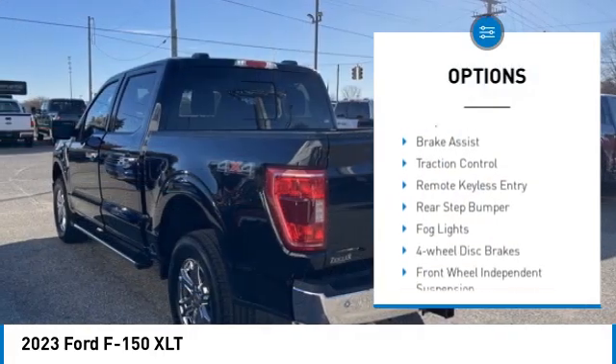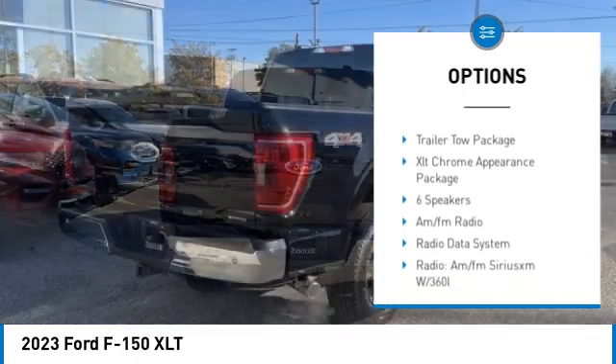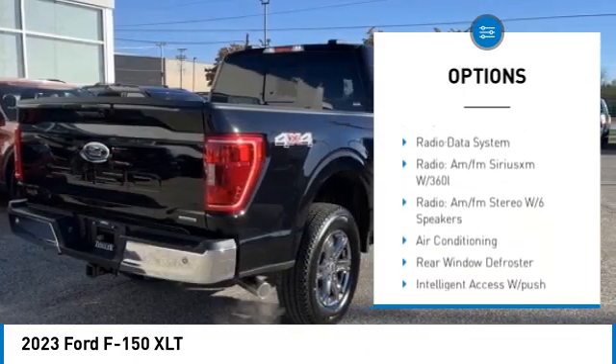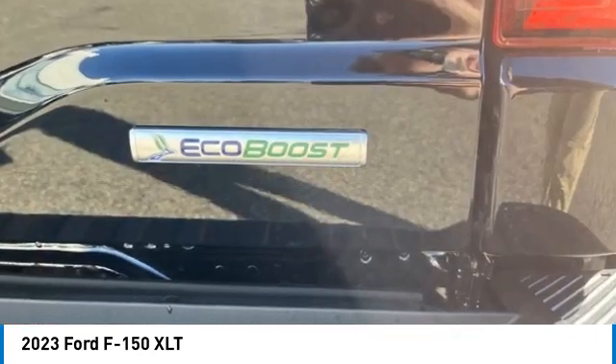Electronic stability control, alloy wheels, brake assist, traction control, remote keyless entry, rear step bumper, fog lights, four wheel disc brakes, front wheel independent suspension, speed control.